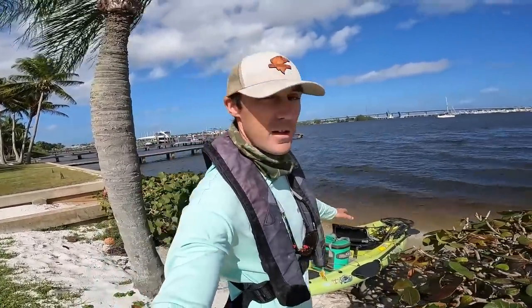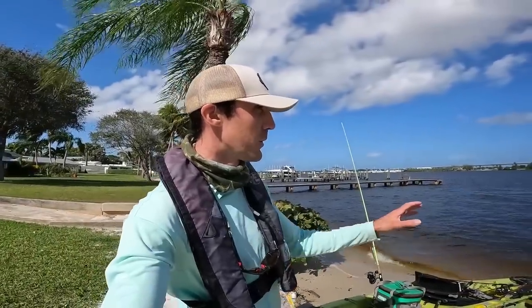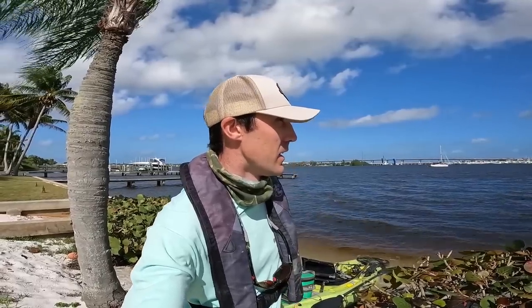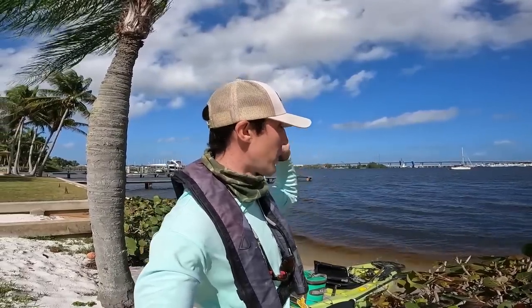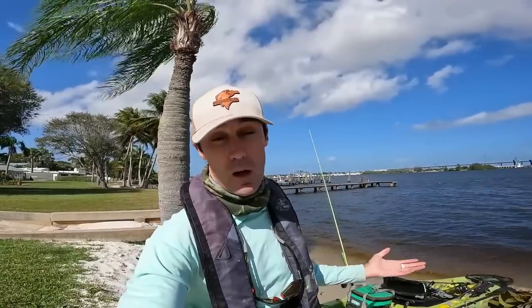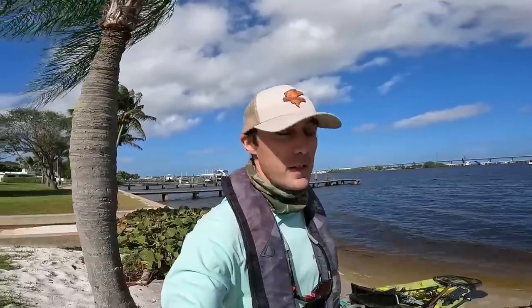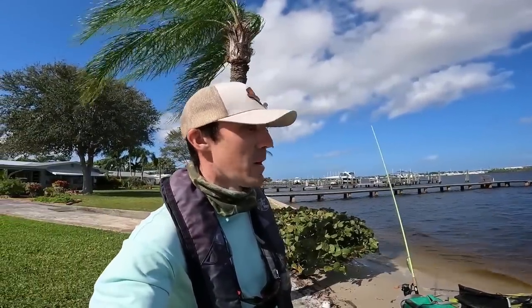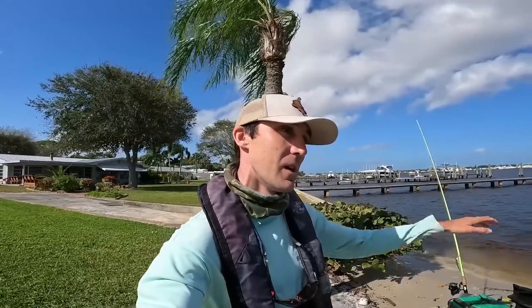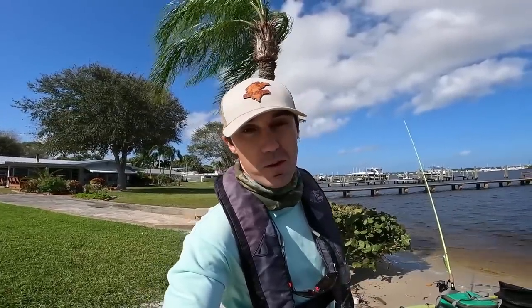Welcome back to another episode. We got the kayak at the ready here at the water's edge on the river. It's a little breezy today, so fishing on this western side of the river wouldn't be a great idea. We're going to hop in and beeline it to the eastern side because we've got a really hard southeast wind and I think we'll have some shelter over there and maybe get on a bite of snook or jack. I'm going to skip all the b-roll today and just stick straight to fishing, the classic old style fishaholic videos.